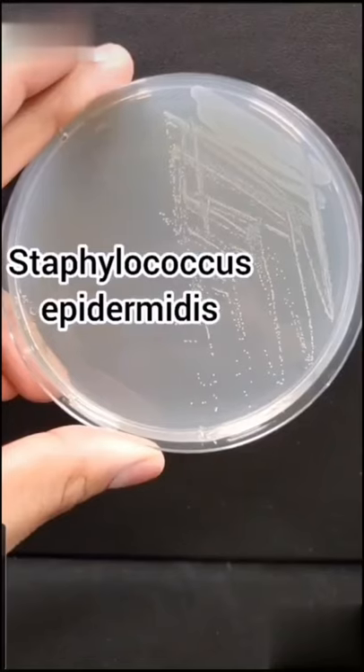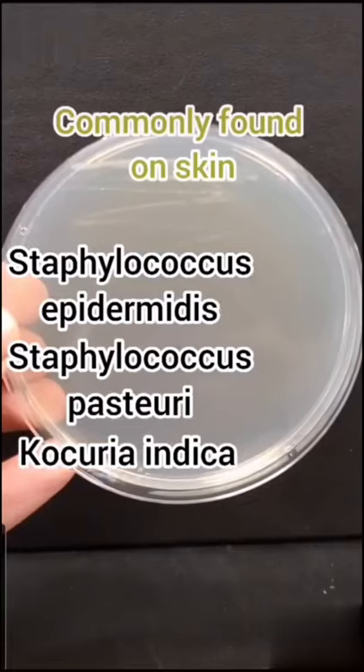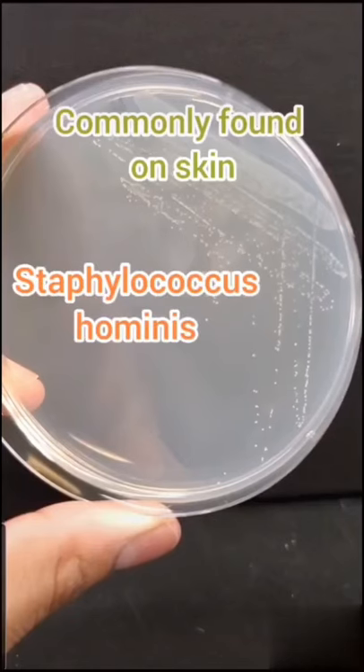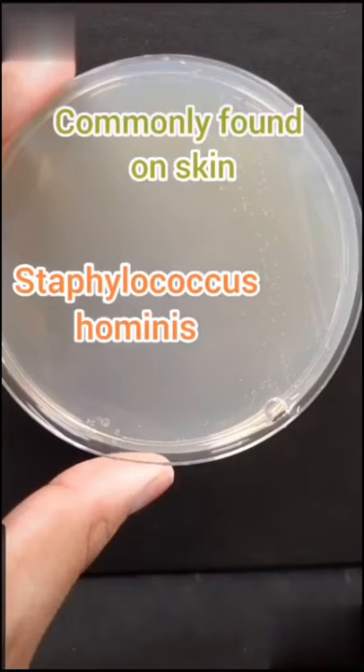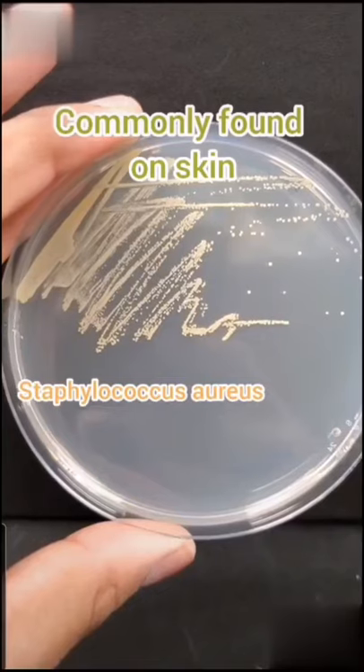I found Staphylococcus epidermidis, S. pasteurii, and Cochorea indica. In most cases, these bacteria don't cause infection. I also found two strains of Staphylococcus hominis — fun fact, these bacteria produce thioalcohols, which contribute to body odor.